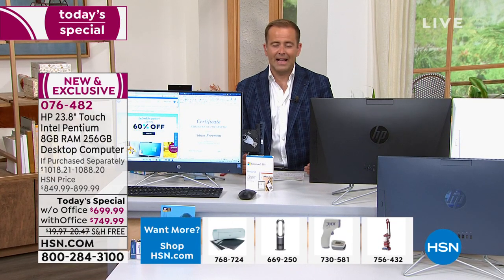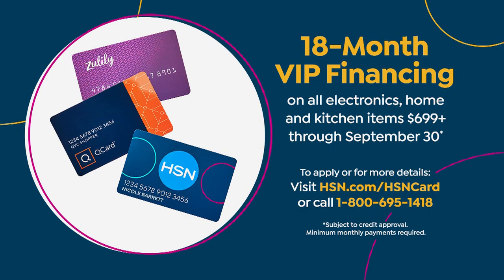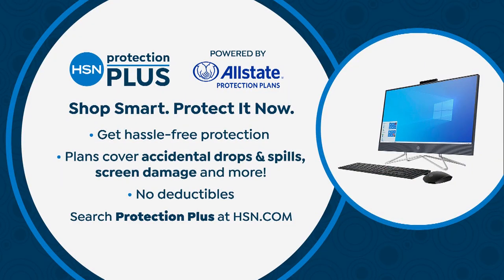As we approach the final 15 minutes: number one, lowest price of the year — no better price on Black Friday, Thanksgiving, Christmas, or New Year's. FlexPay for anyone with any major credit or debit card breaks it down to $150 a month or $140 a month depending on whether you go with or without Microsoft Office. If you have an HSN credit card, 18-month VIP financing brings it down to $38 and change or $41 and change. Don't forget when you order to ask about HSN Protection Plus — a two or three year plan. The dog accidentally knocks it off the table, somebody smashes it, spills coffee on it — you're covered.